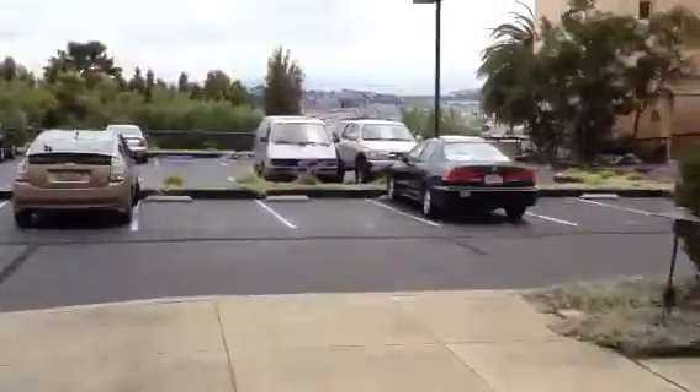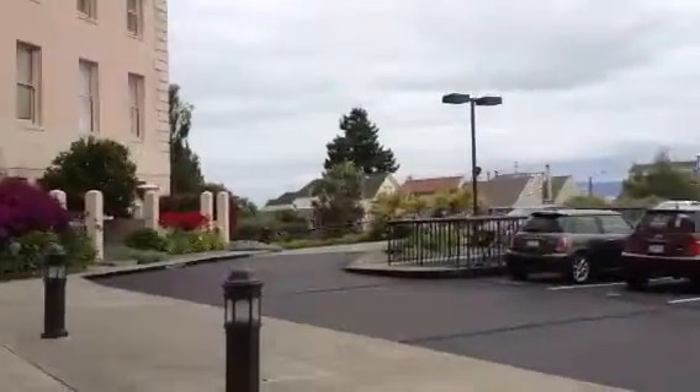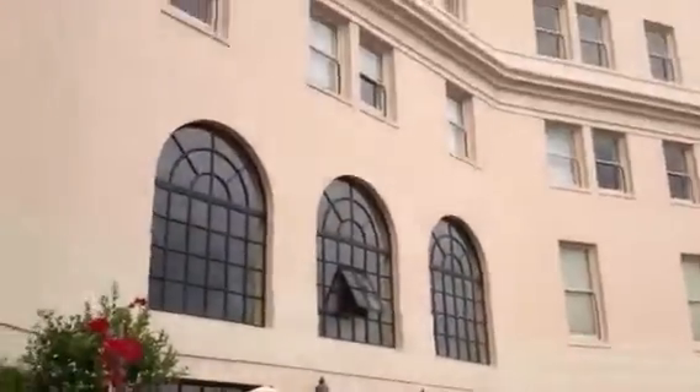Over here at 335 Buena Vista. This is that big building that's overlooking San Francisco. Used to be a hospital and now we're looking at unit number 103 West.